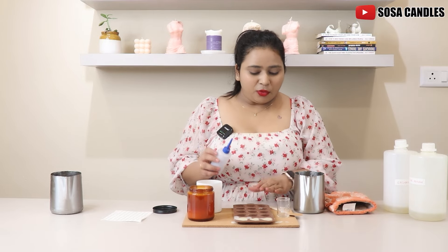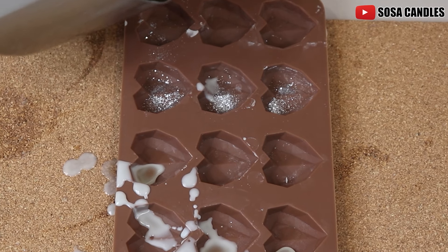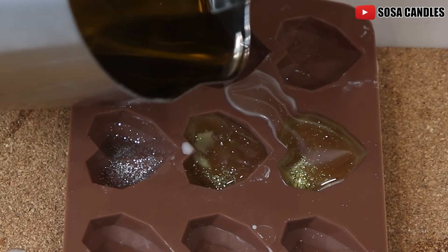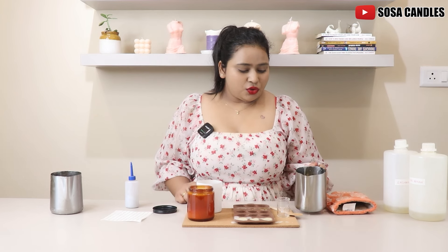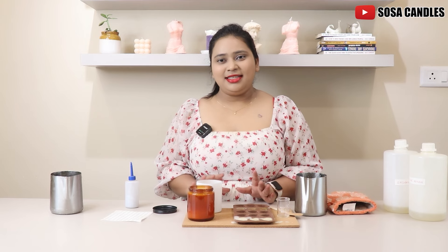I have a little extra wax, which I told you all, but I'm going to keep for the embeds. I'm just going to add a little glitter. This is done. Now we're just going to let this solidify, and once it solidifies we're going to top it off with a label. I can't wait for you all to see how it has turned out. Let us come back once it's ready.